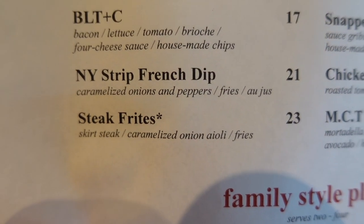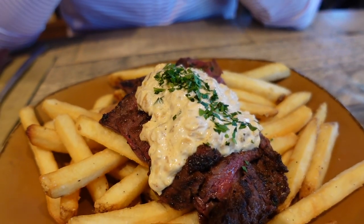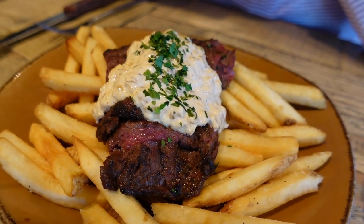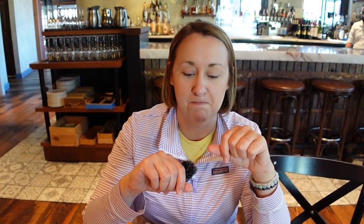I ordered the steak frites — skirt steak, caramelized onion aioli, and fries, for $23. Here's the steak frites. My steak was seasoned and cooked perfectly — I asked for medium rare and that's exactly what I got. It was very tender. The caramelized onion aioli was amazing — I love caramelized onions, that's my favorite way to eat them. It has a little bit of spice but nothing overwhelming. The fries are cooked really nicely, and everything is very easy to eat. The steak is easy to cut and just very tasty. I think this is the second time I've had this — it was really good then and it's really good now. I highly recommend it.